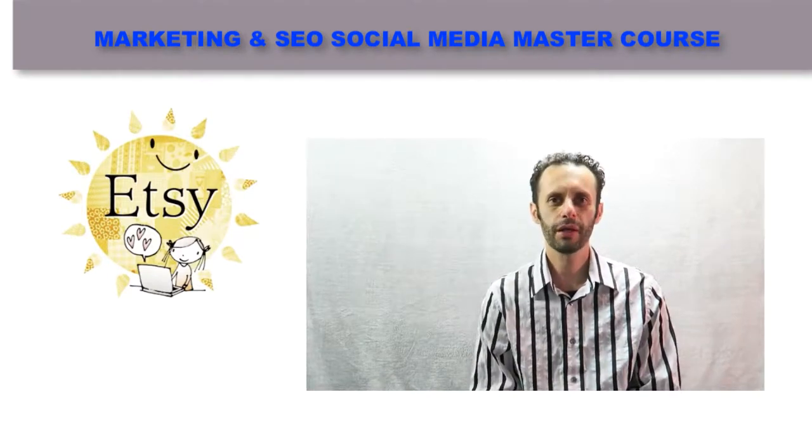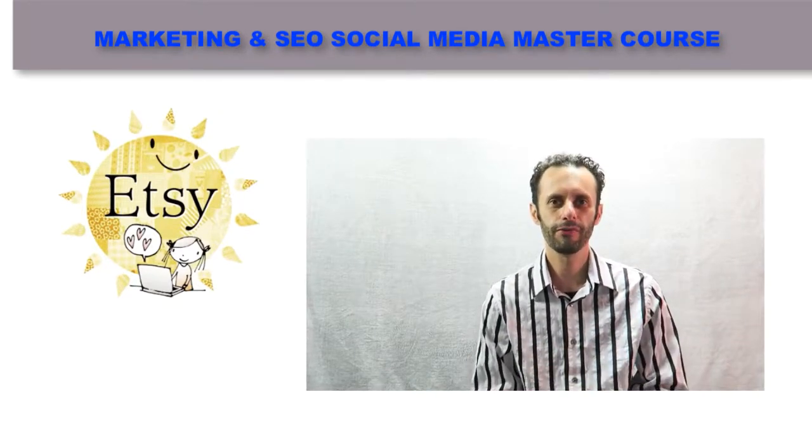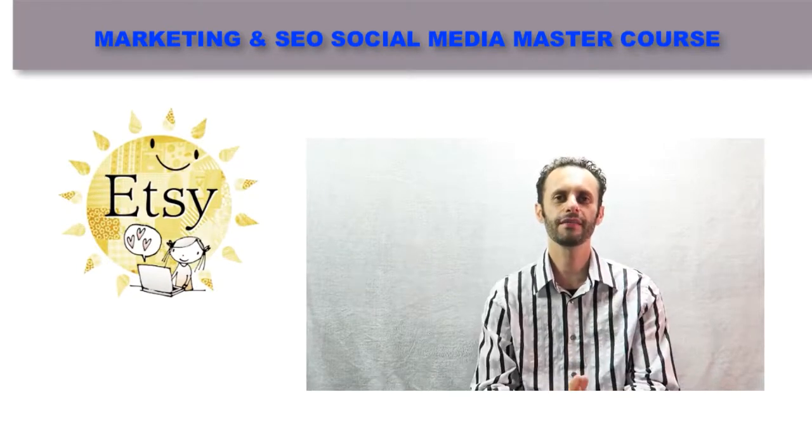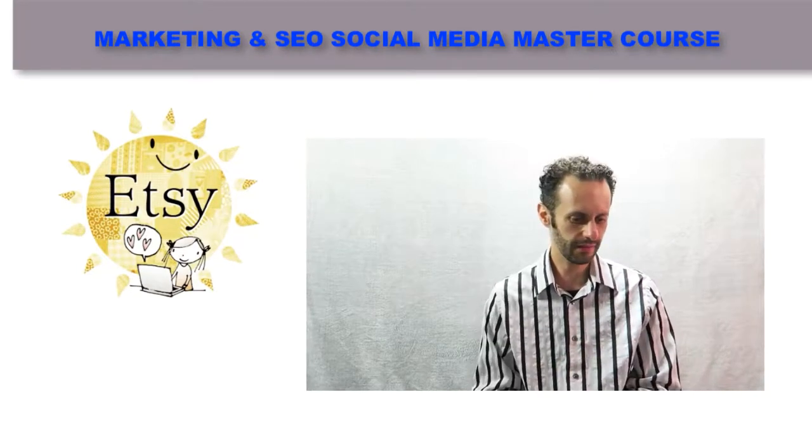In this video, we're going to be covering a lot of different creative ways that you can make a lot of money on Etsy. Let's get started.